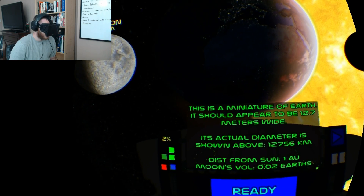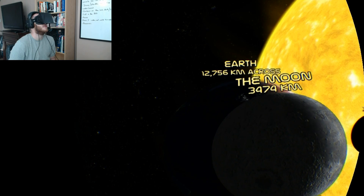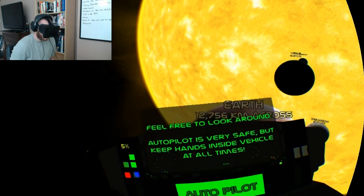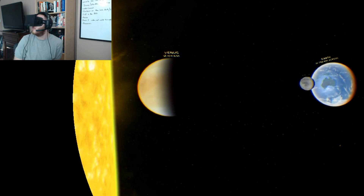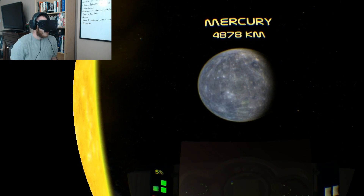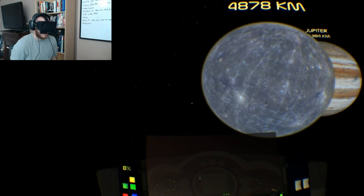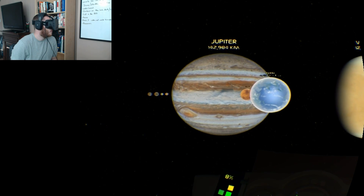Everything is shrunk down to one millionth of the size, so instead of the Earth being 12,756 kilometers across, it appears to me to be 12.7 millimeters, but it still really does give you a sense of scale of everything. This is an incredible feeling — to feel like I'm drifting through the solar system and able to look at everything. The first stop on the tour is Mercury. It gives you some information: the diameter, the distance from the sun, the volume compared to Earth, and some random cool facts.